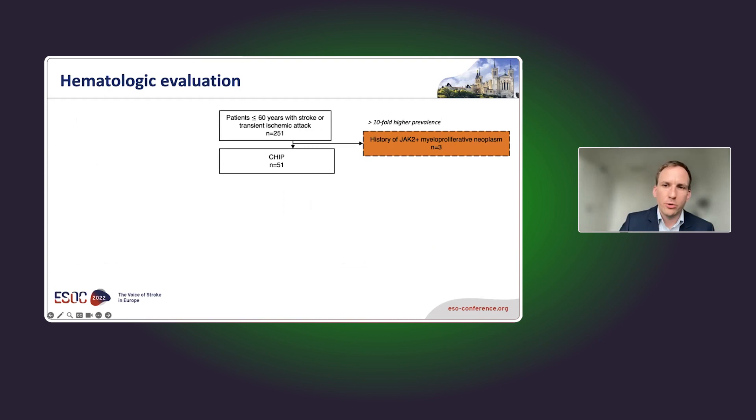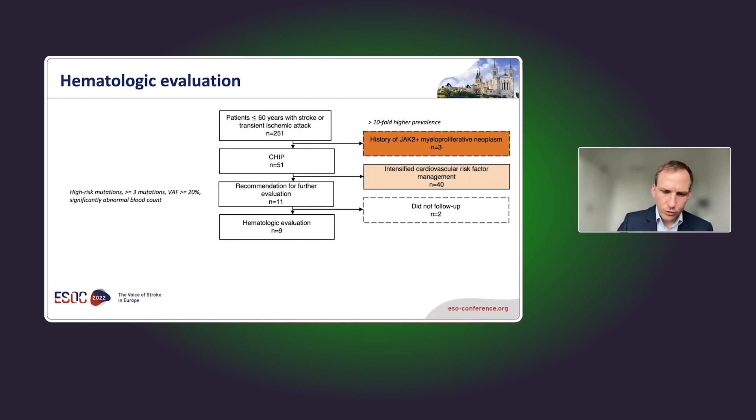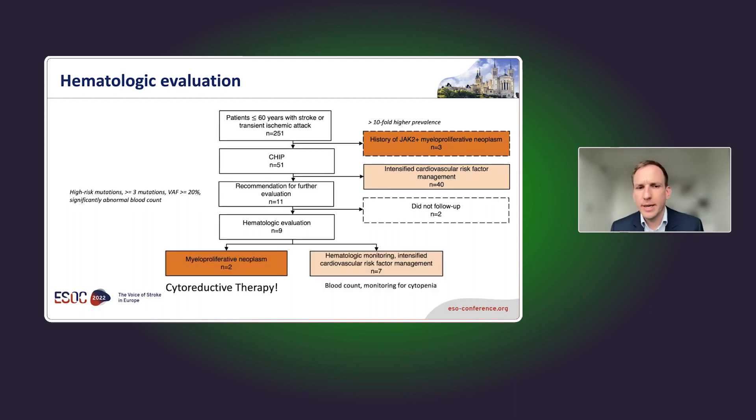Interestingly, already three patients out of 251 had a myeloproliferative neoplasm — a tenfold higher prevalence than in the general population. Out of the 51 patients with CHIP, we stratified them into high and low risk according to consensus papers. Eleven had high-risk CHIP and were recommended for further evaluation, so we contacted them and asked them to come in for hematologic follow-up. Nine of them returned.